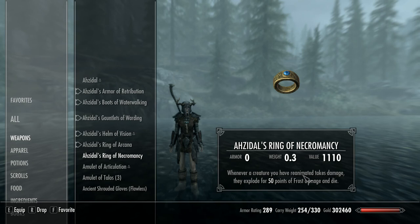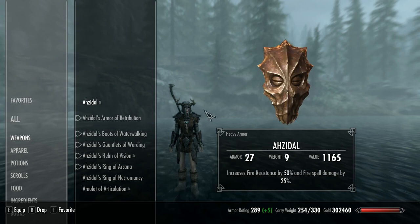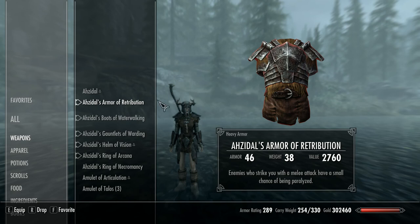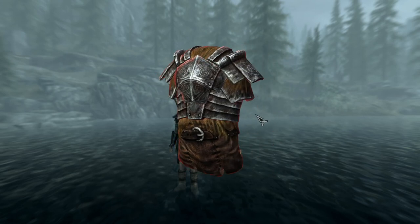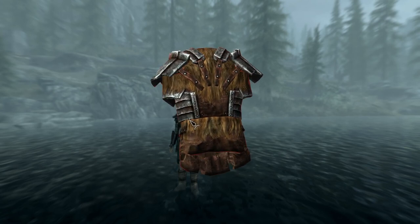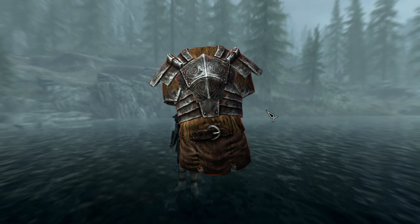The second ring is Azidal's Ring of Necromancy, which will definitely require a whole video of its own as an entire build can be made around it. Now, on to the actual armor set. Azidal's Armor of Retribution is the chest piece — base armor of 40, weight of 38, value of 2730. It's identical in appearance to the Ancient Nord Armor but provides 15 more points of protection and weighs 10 points more. Its enchantment gives a 5% chance to paralyze enemies who strike you with a melee attack. It can be tempered with a steel ingot, with the Advanced Armors perk doubling the improvement.